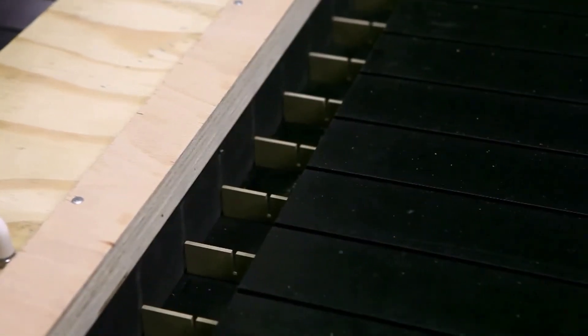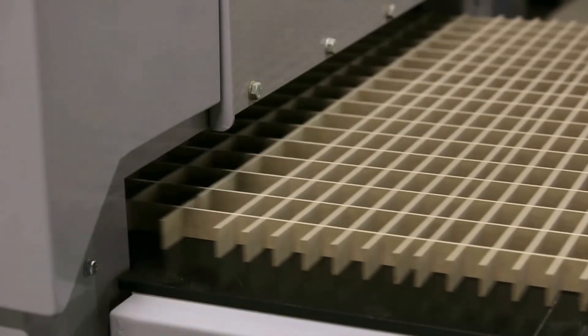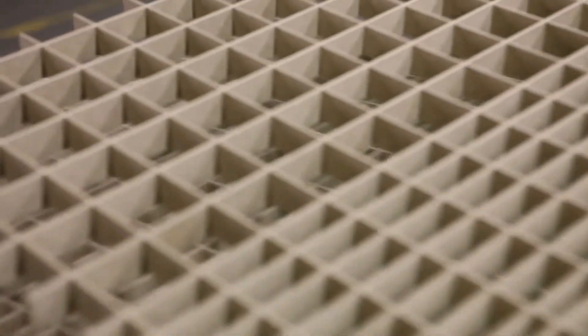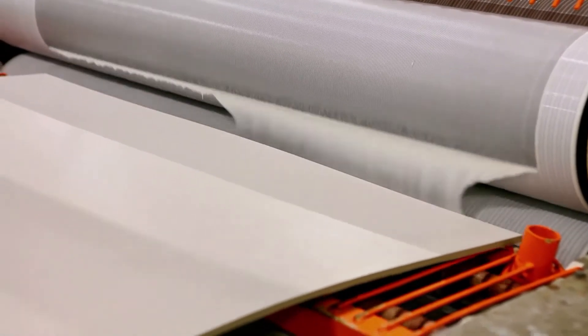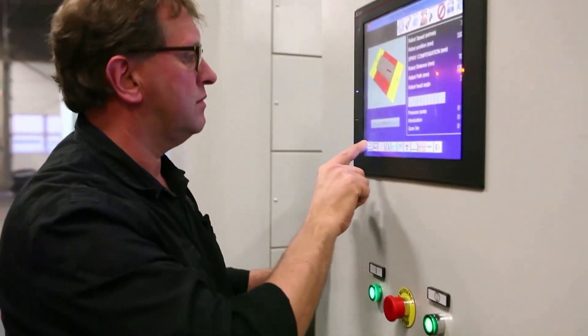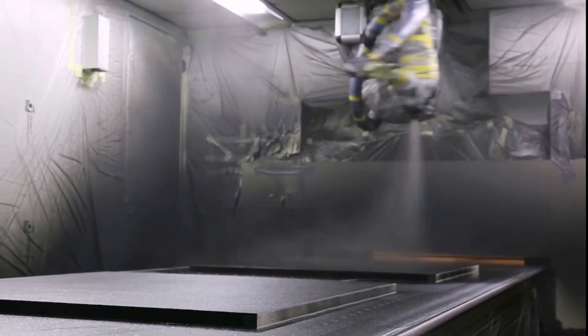The deck of the pallet is a lightweight structure composed of MDF, which is formed into a grid. This grid gives the basic strength of the pallet. After we've made the deck, the deck is coated by the PU coating. It's done by robots, so it's very consistent with high quality.